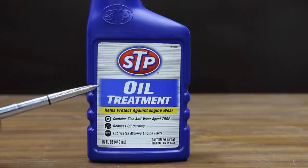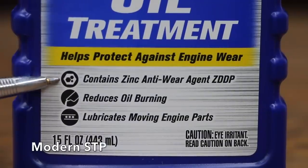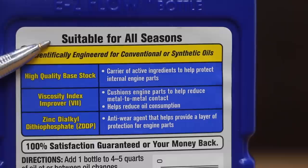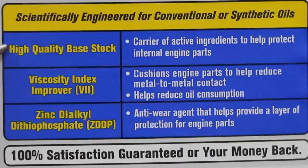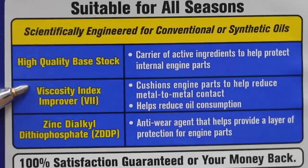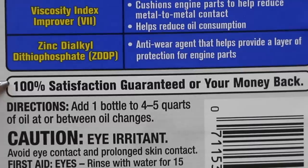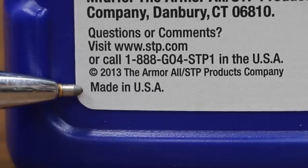We'll be comparing the vintage STP against this modern STP. STP oil treatment helps protect engine against wear, contains zinc anti-wear agent ZDDP, reduces oil burning, lubricates moving engine parts, and is suitable for all seasons. Scientifically engineered for conventional or synthetic oils. High quality base stock is the carrier of active ingredients to help protect internal engine parts. Viscosity index improver cushions engine parts to help reduce metal-to-metal contact. ZDDP is an anti-wear agent to help provide a layer of protection for engine parts. 100% satisfaction or your money back. Add one bottle to four to five quarts of oil or between oil changes. Made in USA.